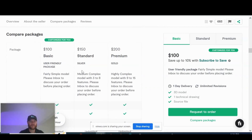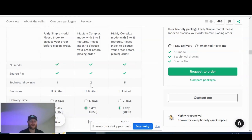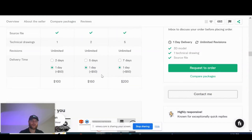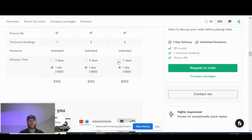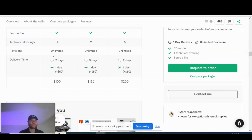The standard package is $150 for a medium complexity model with three to eight features — that's where the transparency comes in, telling you exactly what you're getting. It comes with two technical drawings, still unlimited revisions, and a five-day delivery time. Upsell for one-day delivery is an extra $50. The premium package is $200 for the highest complexity model with nine to fifteen features and five technical drawings, with unlimited revisions and seven-day delivery. One-day delivery again costs an extra $50. Lots of upsell strategy and transparency — offering unlimited revisions even at the basic tier is an insane level of value.